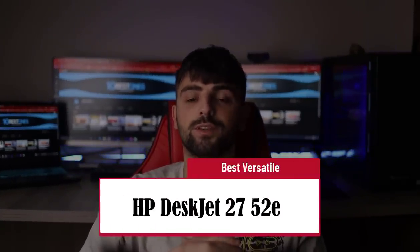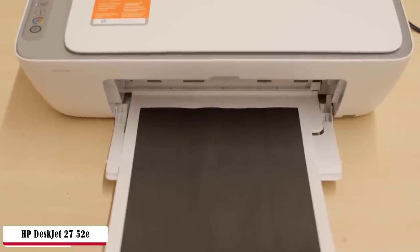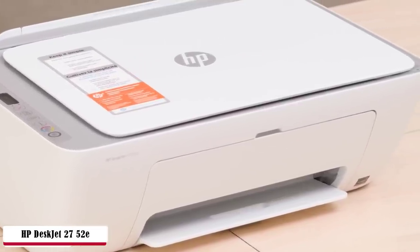Coming in different functions and activities, the HP DeskJet 2752e is presented as the best versatile. It is the company's newest released item — literally all-in-one in versatility. Print, scan, copy, and automatic two-sided printing and borderless photos with this printer made from up to 20% recycled plastic, proving once more its care for environmental issues. Printing media also includes envelopes, plain paper, and glossy photo paper types.